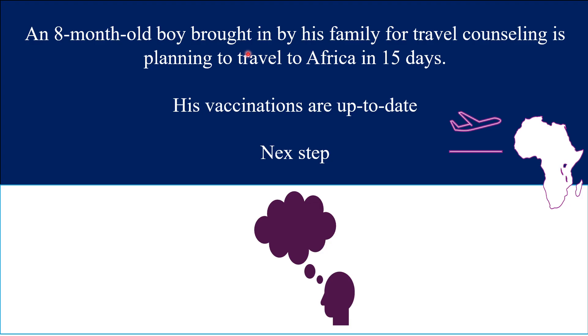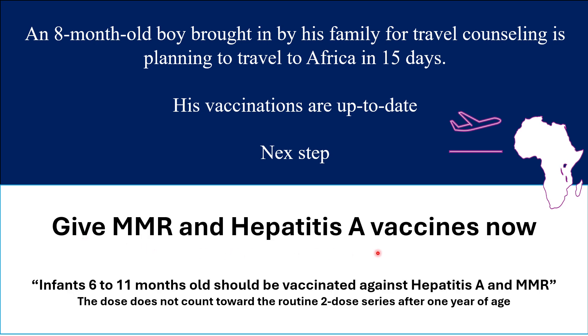An 8-month-old boy brought in by his family for travel counseling is planning to travel to Africa in 15 days. His vaccinations are up to date. What is the next step? Give MMR and Hepatitis A vaccines now. Infants 6 to 11 months should be vaccinated against Hepatitis A and MMR if traveling to high-risk areas. The dose doesn't count towards the routine two-dose series after one year — you have to start all over again for Hepatitis A and MMR.